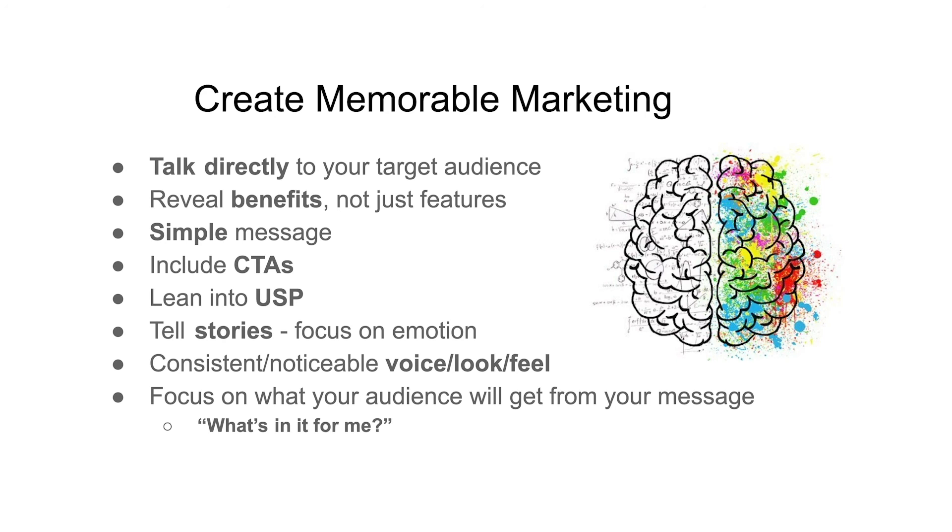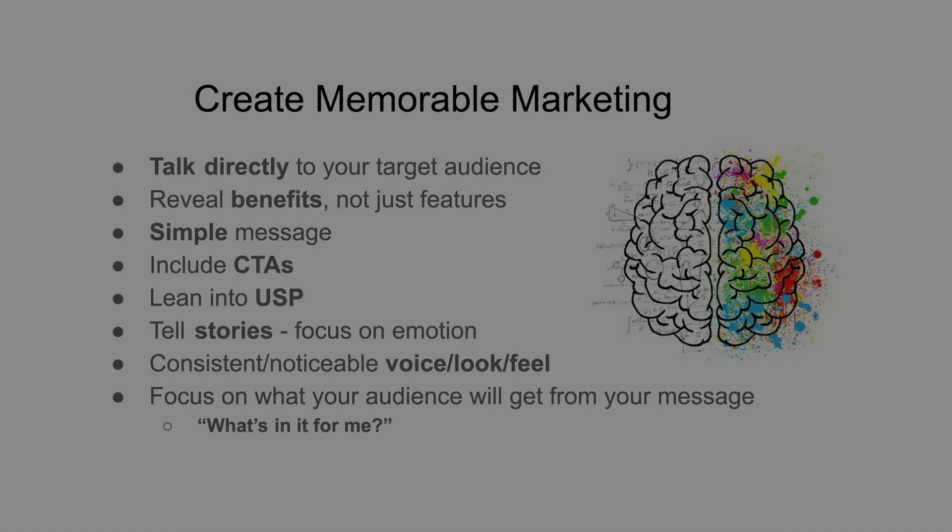These are all great ways to create memorable marketing. I can't wait to dive deeper into content creation with you. I'll see you in the next video.